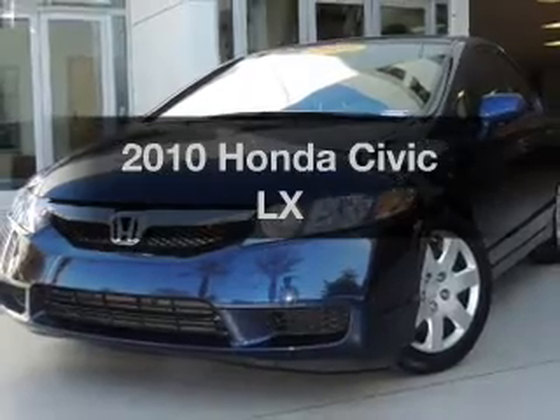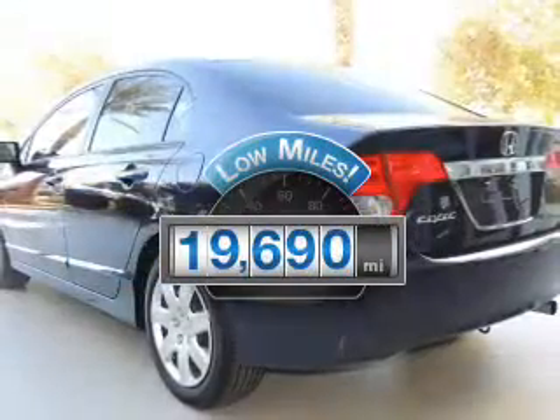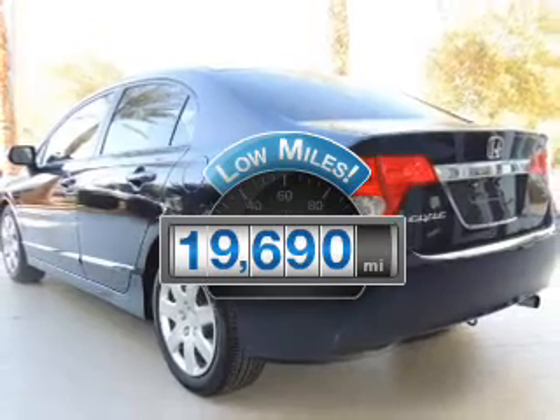Introducing the 2010 Honda Civic — this is the set of wheels you've been looking for. Get more for your money with this vehicle that features low mileage and dependability.